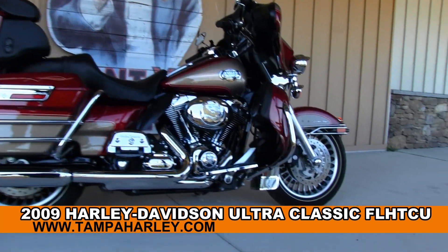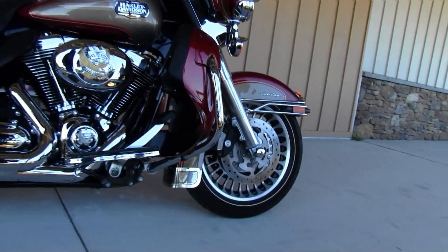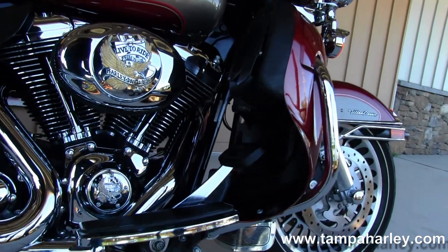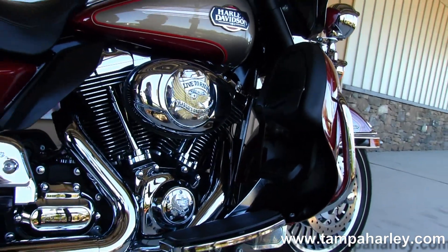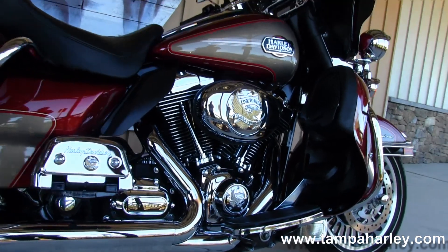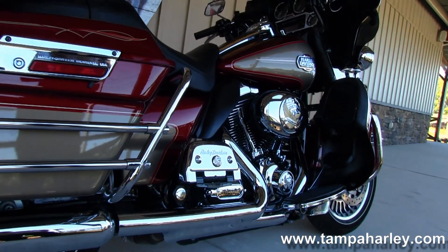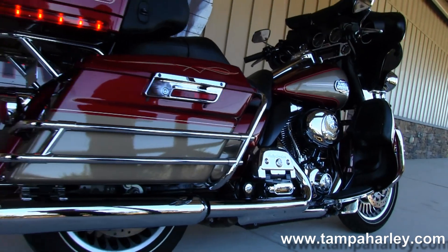The Ultra Classic starts out front with the brushed 28-spoke cast aluminum rims. Moving on back to the color match lower fairings, 96 cubic inch V-twin rubber mounted air-cooled engine coupled to the six-speed cruise drive transmission. We have the full-size rider and passenger floorboards.